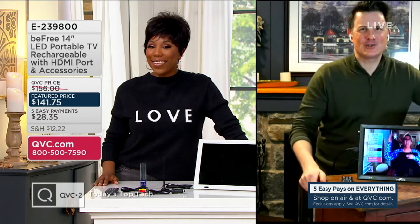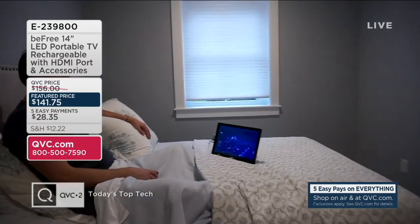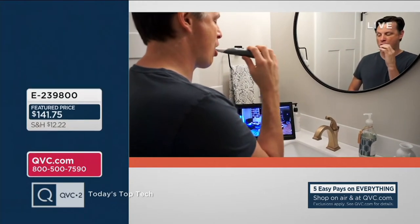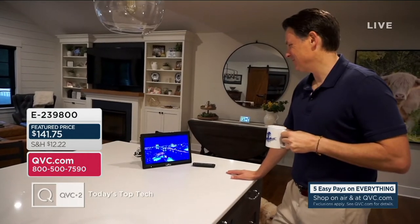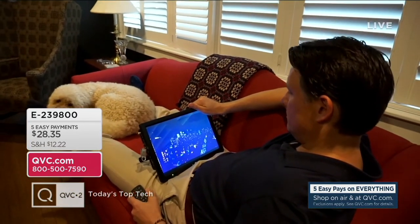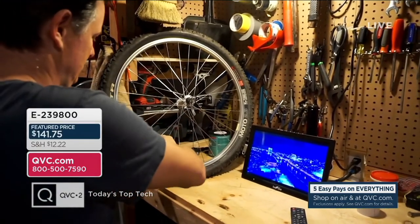Craig made a little video showing everywhere the Be Free TV can go. So where can you use it? How about the guest bedroom — watching TV in bed or catching up on the news in the morning with a nice small-screen experience? And if your husband wants to watch his favorite show in another room while everybody else enjoys the big screen, it's perfect for that. You can also take it outside on the go.